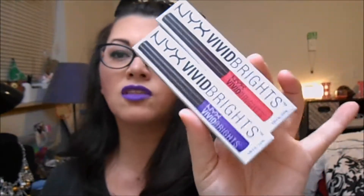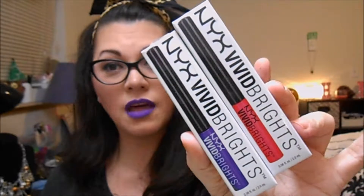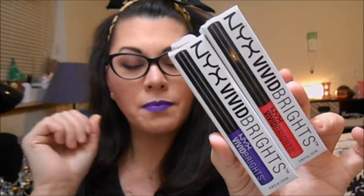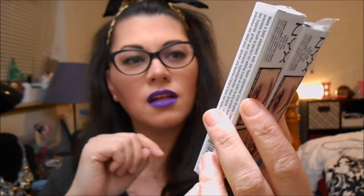I got suckered into these NYX Vivid Brights. If these go as good as I think they are, I may go get a couple other colors. I picked the red because I thought I was going to use it for a tutorial. It would be nice to have it in my collection — just a nice pop of color, especially in the summertime. It was buy one, get one half off, and my son went ahead and picked the purple for me. I have not used those yet.